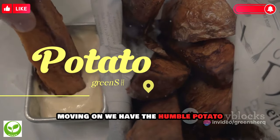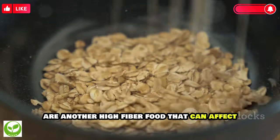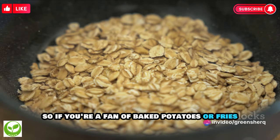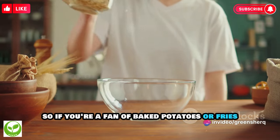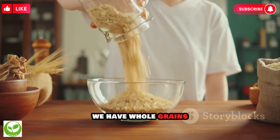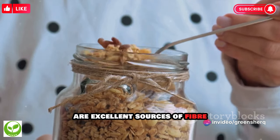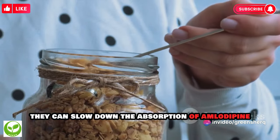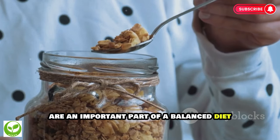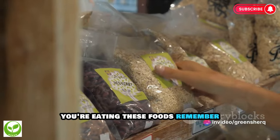We also have the humble potato. Potatoes, especially when eaten with their skin, are another high-fiber food that can affect how quickly amlodipine is absorbed into your system. If you're a fan of baked potatoes or fries, you might want to consider your timing when taking your medication. Last but not least, we have whole grains. Whole grains like brown rice and oats are excellent sources of fiber. They can slow down the absorption of amlodipine, potentially affecting its efficacy, so think about when you're eating these foods.